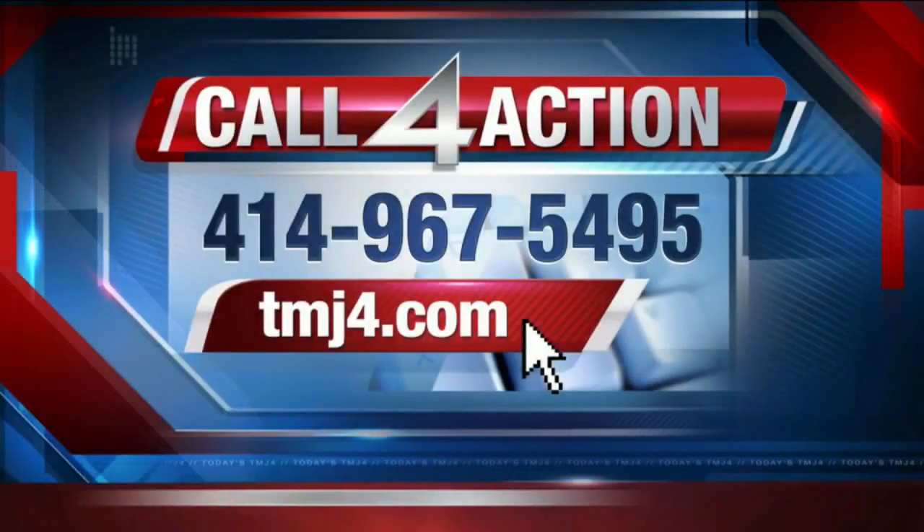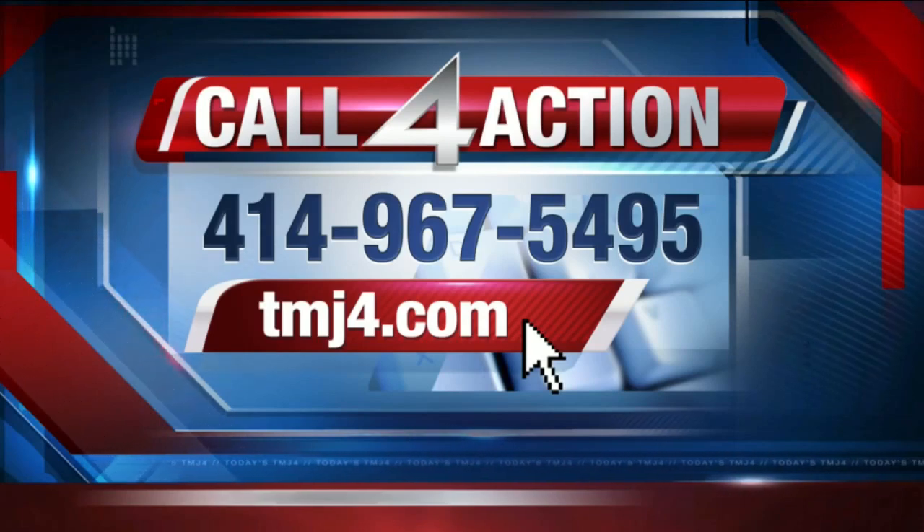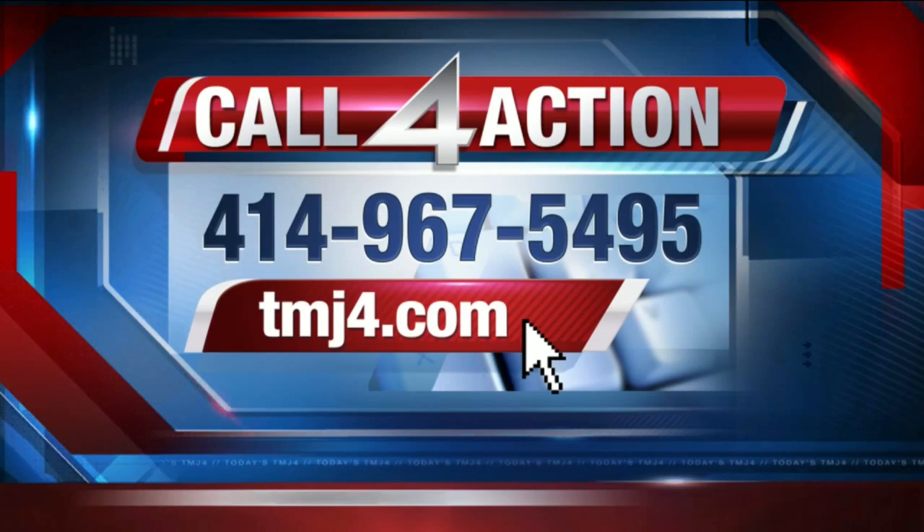I'm Karen Stiles with Call for Action. If you have a consumer problem or question, call for action. Our trained volunteers are on duty Monday through Thursday from 11 a.m. until 1 p.m. Give them a call at 414-967-5495, or fill out the form online at our website, TMJ4.com.